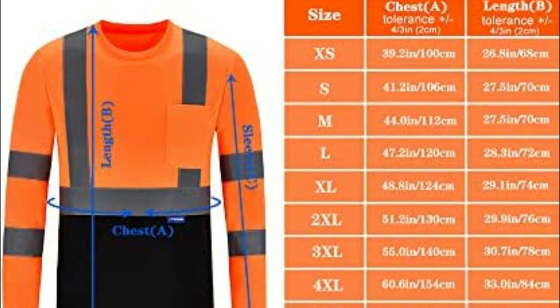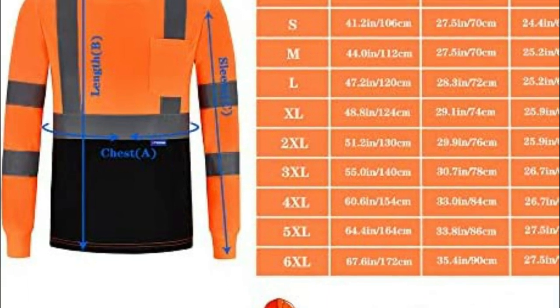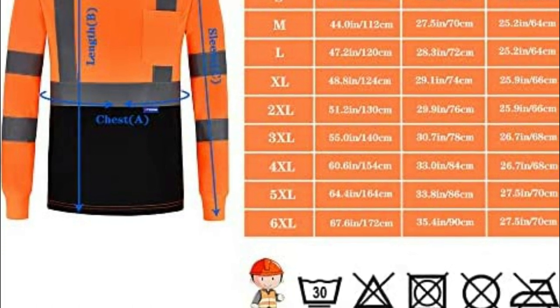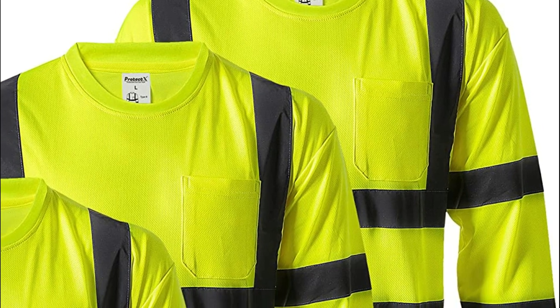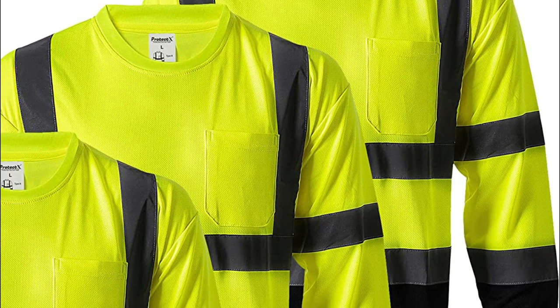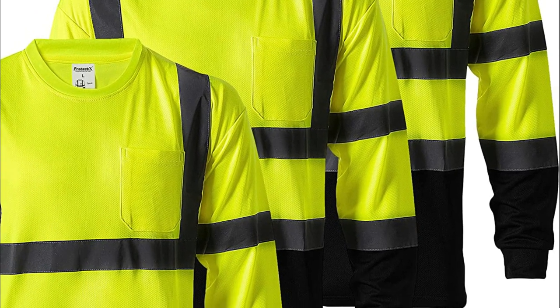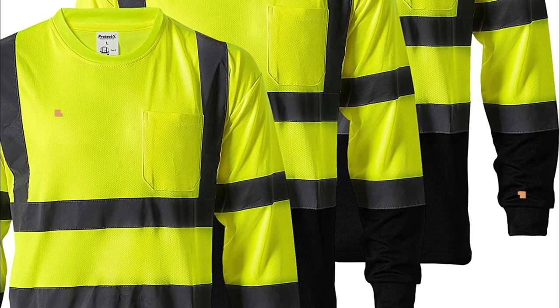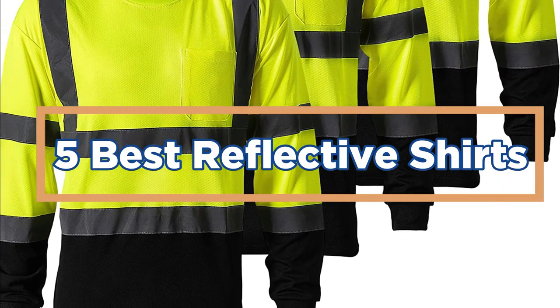Reflective shirts are also important for outdoor activities, such as running or cycling, where visibility is critical to ensure the safety of the individual. In addition to being functional, reflective shirts can also be fashionable, and many companies offer a wide range of styles and designs to suit different tastes and preferences. In today's video, we will show you the top 5 best reflective shirts. Let's get started.